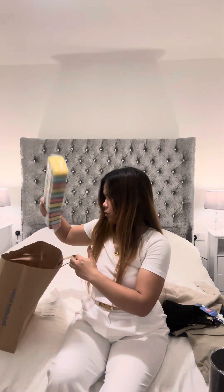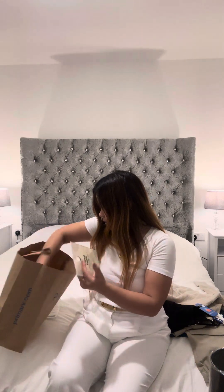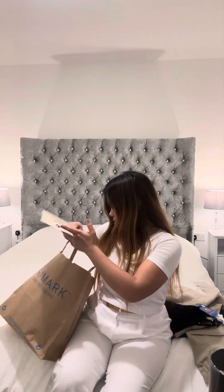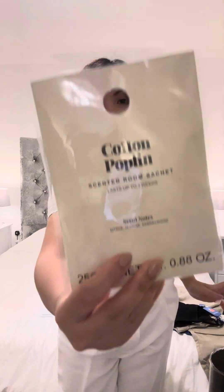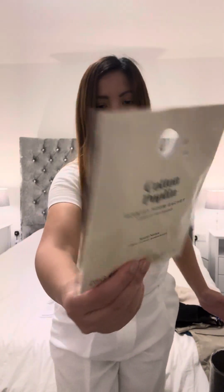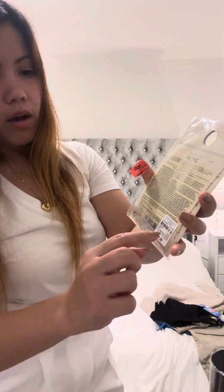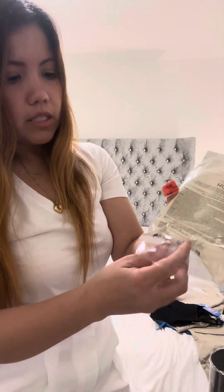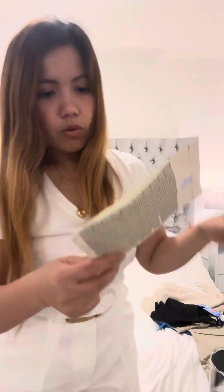I also have underwear and a bra here from Poundland — I won't show you because they're mine. And then I purchased this scented room sachet for the closet. Before it was one pound for two packs, but now it's £1.30 for just one pack — it's become more expensive. But it's a good smell, at least the closet doesn't smell bad.